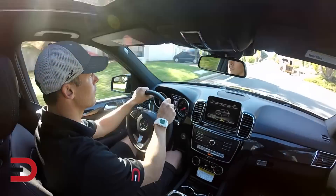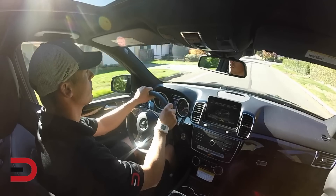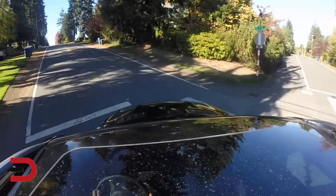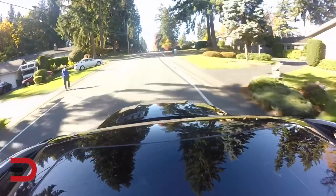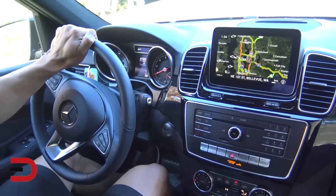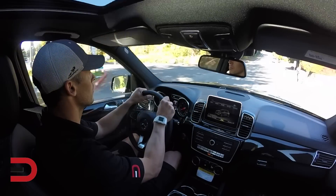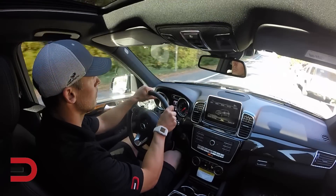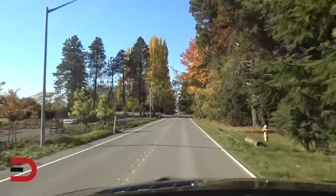The GLE features a standard 7G-tronic automatic transmission with shift paddles — a 7-speed automatic that is very smooth, responsive, and efficient. A wide range of closely spaced ratios delivers the ideal response in virtually every driving situation, from relaxed cruising to quick acceleration, and thanks to two overdrive ratios, better highway fuel efficiency. Adaptive logic adjusts the shift points to match your driving style, while the shift paddles on the steering wheel let you enjoy manual-style control at any time.